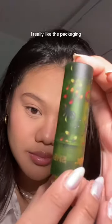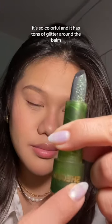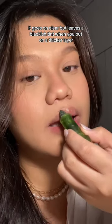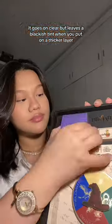I really like the packaging, it's so colorful and it has tons of glitter around the balm. Unfortunately it's just an overspray — it goes on clear but leaves a blackish tint when you put on a thicker layer.